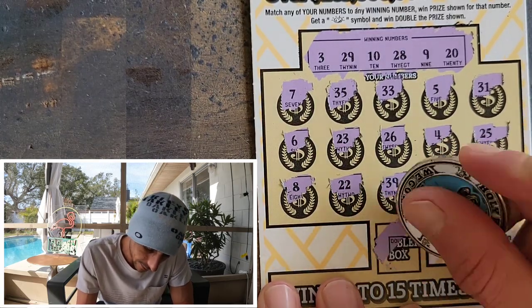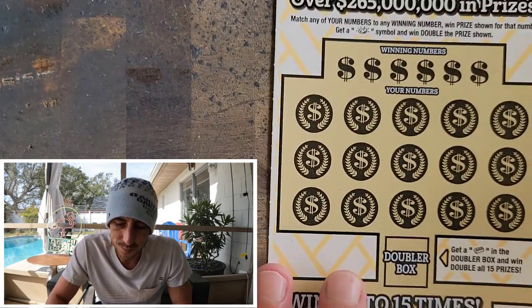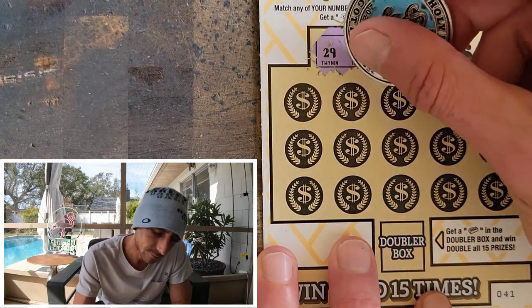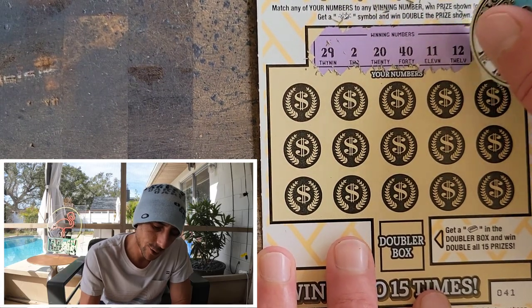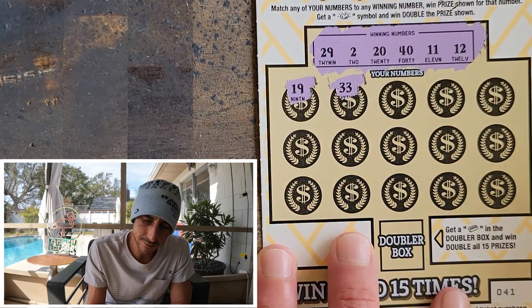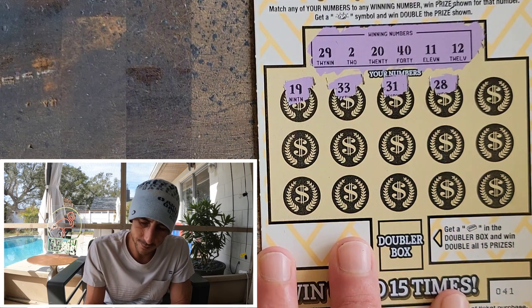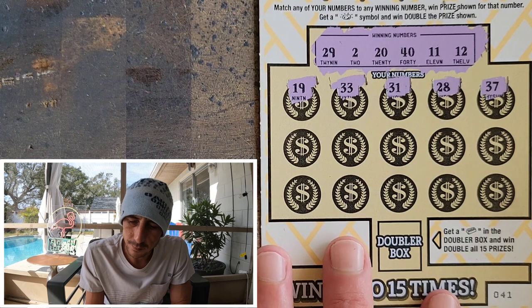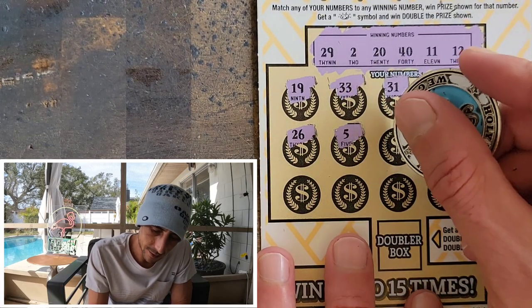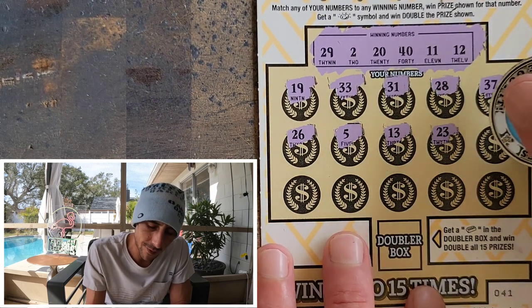We don't have anything on ticket 40. Can we get a gold bar? I always get excited and stressed when I scratch this potential gold bar area. Once you get it once, you feel like you're always gonna get it — it's terrible. We got 29, 2, 20, 40, 11, and nasty 12. Can we smash nasty today? We're one off — 33, one off nasty, the other way. Come on give us 11!